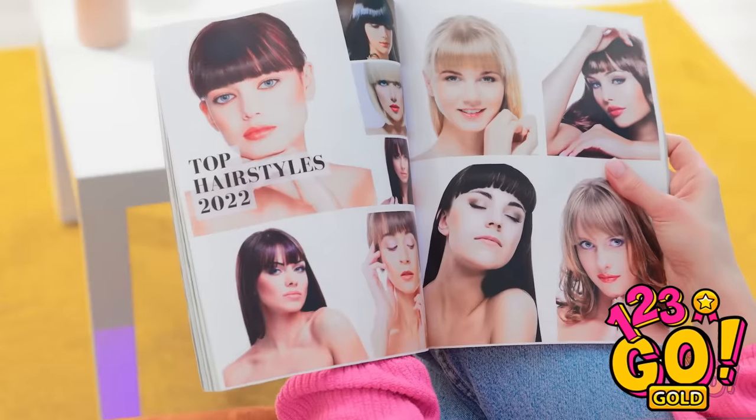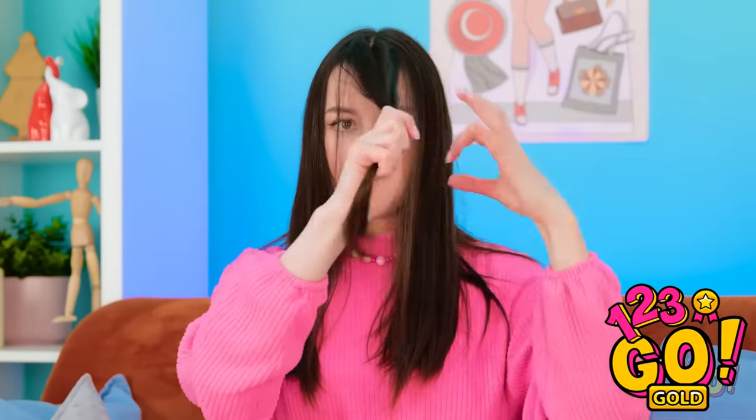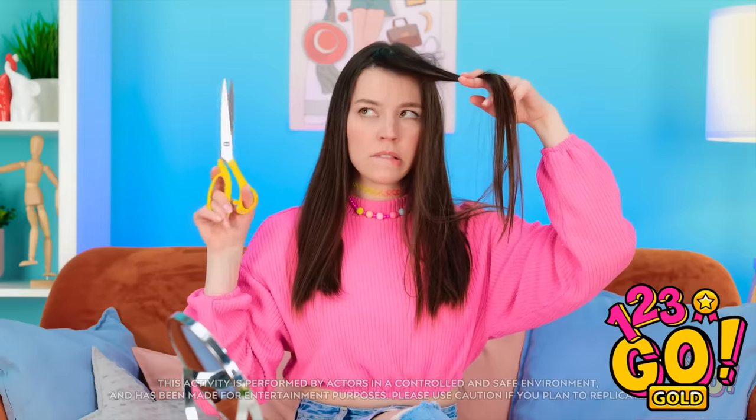Oh wow! Look at these hairstyles! I love them! I could use a new look. But what? Let's try something out. I'll need these scissors. Here goes! Be brave — it's just hair.